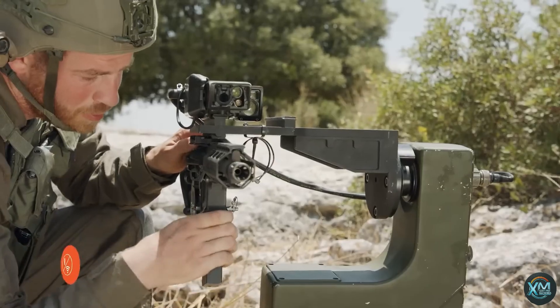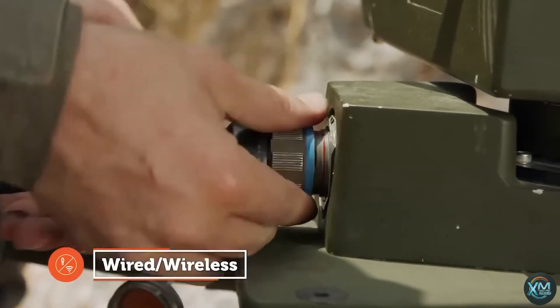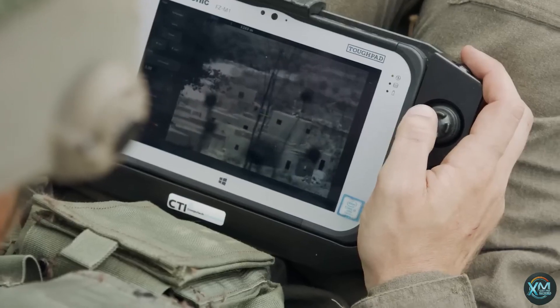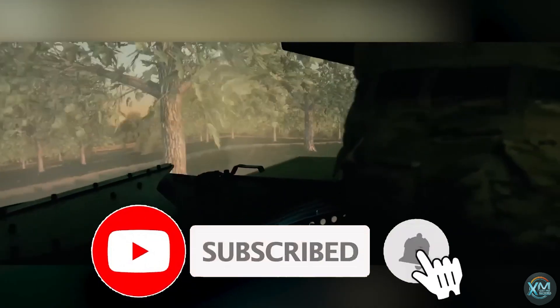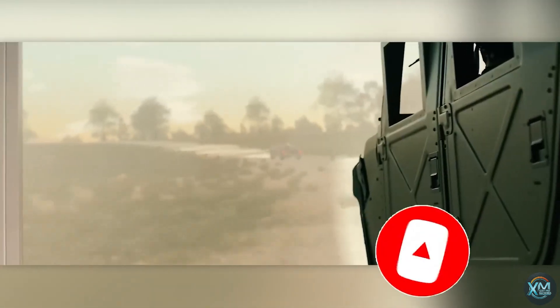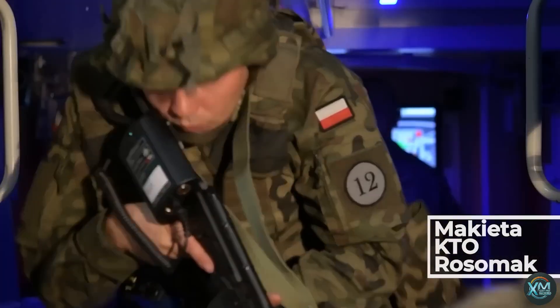As we wrap up our exploration of these incredible military technologies, don't forget to give this video a thumbs up if you found it informative and engaging. If you haven't already, be sure to subscribe to Exciting Machines for more riveting content on the latest advancements in technology and defense. Thank you for joining us on this journey, and until next time, stay tuned for more thrilling updates.